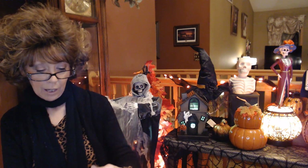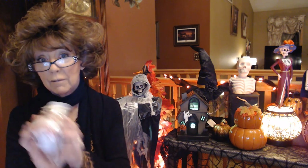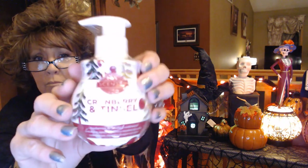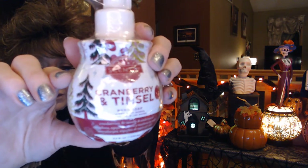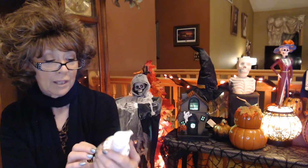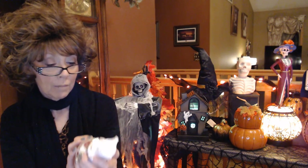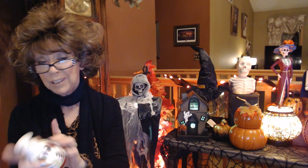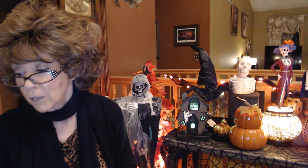First we have some hand soap — I love the hand soaps. This one is Cranberry and Tinsel, so I'm assuming it probably smells a little bit like a Christmas tree and some cranberry. The hand soaps are very moisturizing; you only need one pump, wash your hands and you're good to go. I take those to the ladies room at work and use them there.